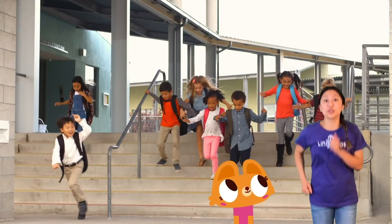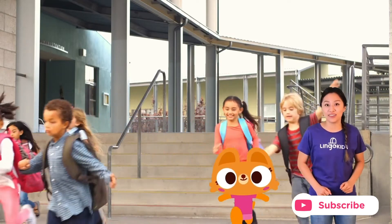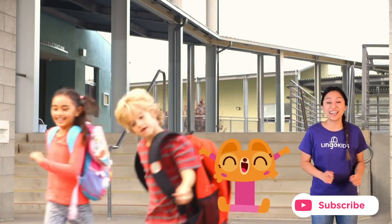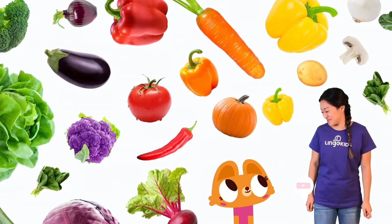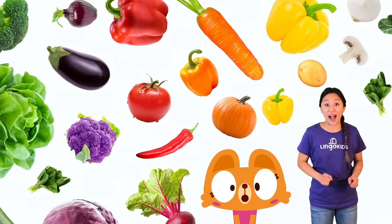When you eat vegetables, your body gets energy. You need energy to run, jump, play, and stay healthy. And guess what? Different colored vegetables have different powers!